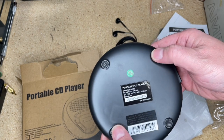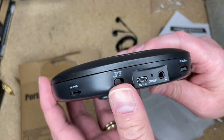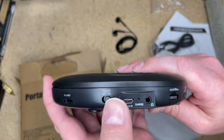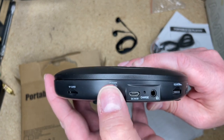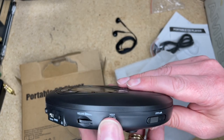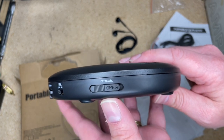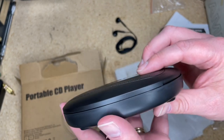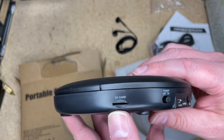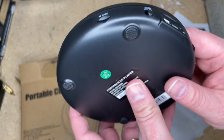It's got rubberized feet on the bottom. On the side we have the five-volt power supply input, an on/off sliding switch, a headphone jack, and a charge indicator — so it's got a built-in battery. There's a volume control, a hold switch, and the open latch. They've done a good job hiding the hinge in there.